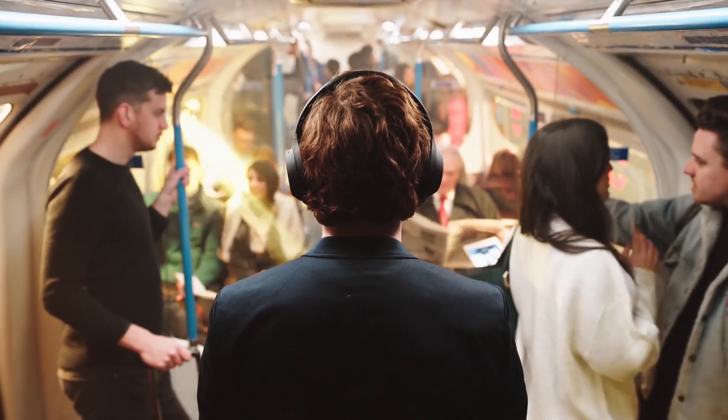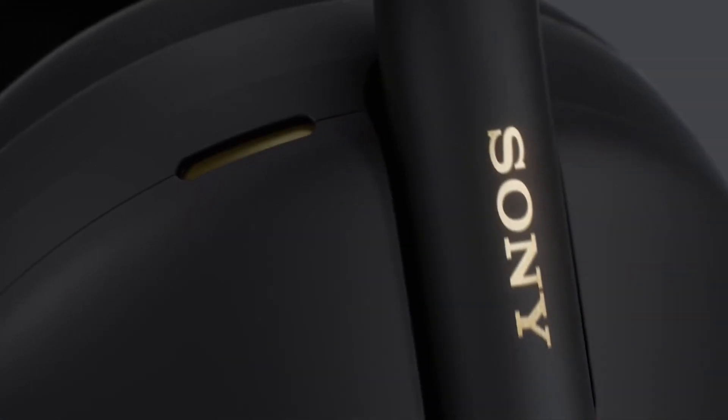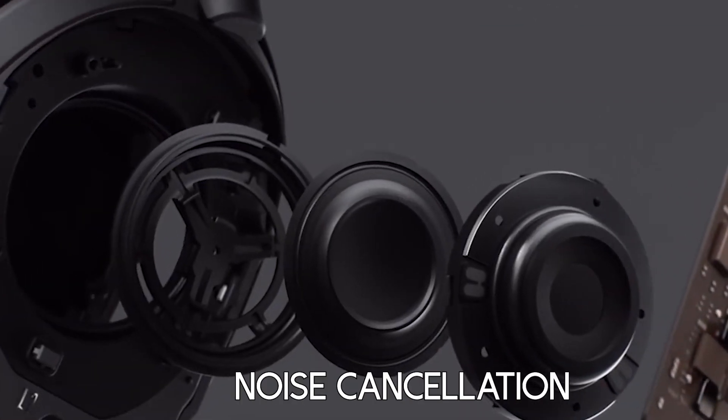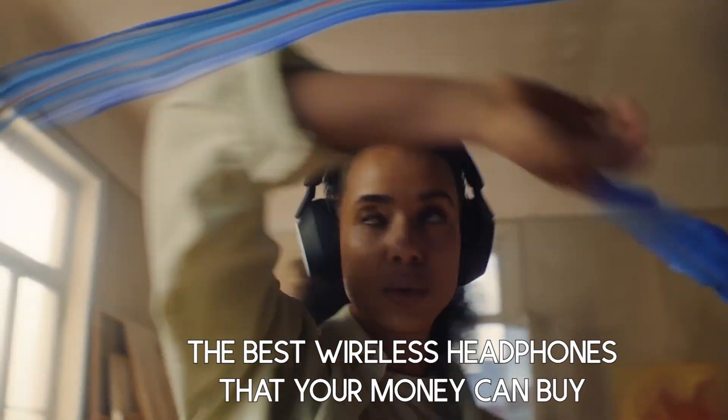Today's market is cluttered with wireless headphones that supposedly offer the best of the best. After spending days using them and taking into account aspects such as comfort, audio quality, battery life, and noise cancellation, we can assure you that the Sony WH-1000XM5 is, today, the best wireless headphones that your money can buy.